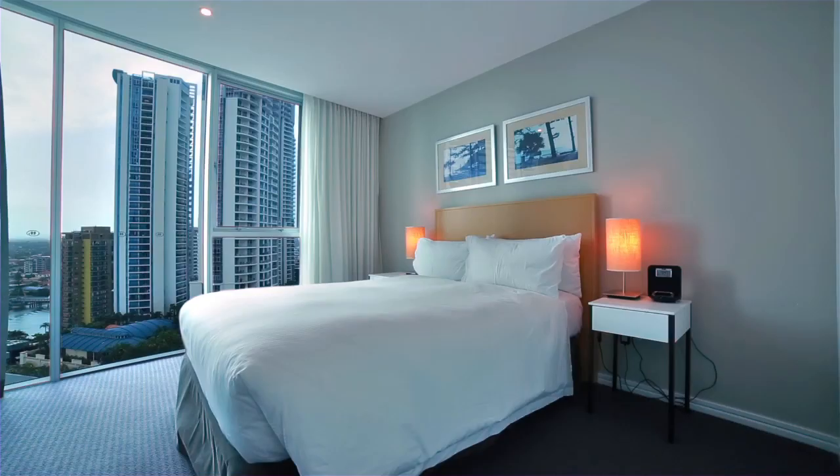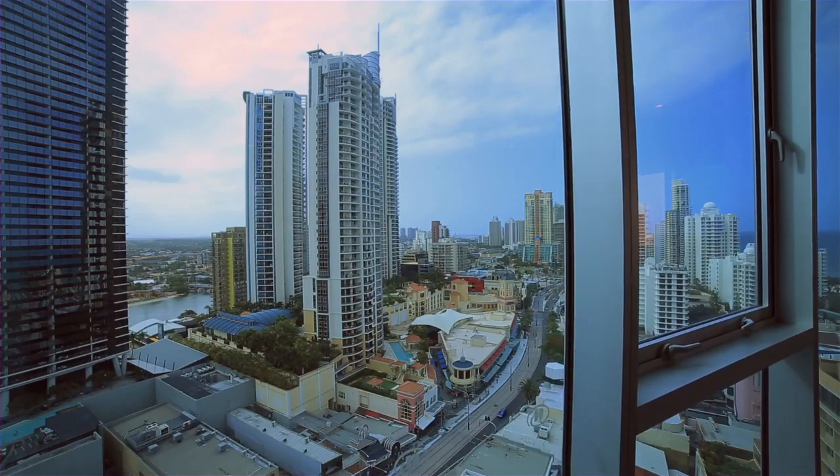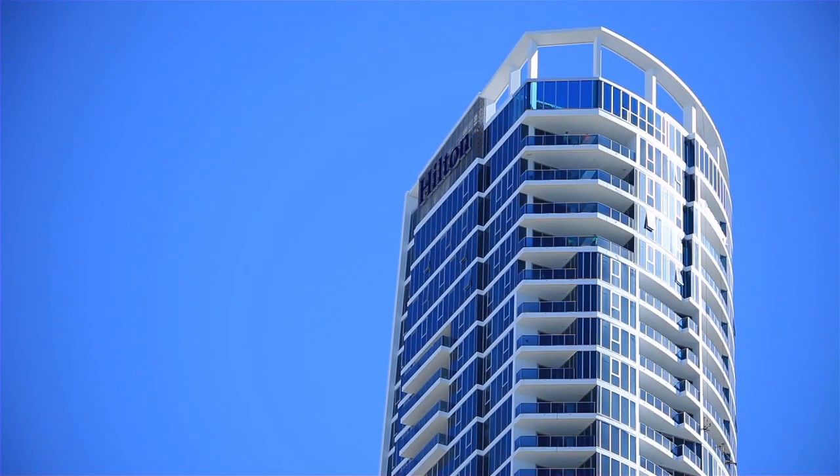The Hilton 5 Star facilities are at your fingertips and a short stroll to the beach. Apartment 11601, Hilton, Surfers Paradise.